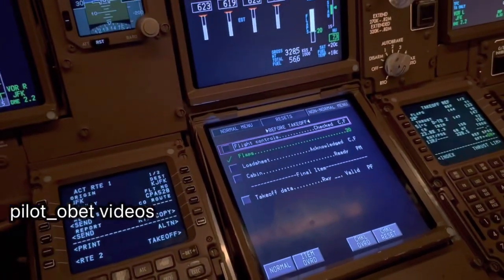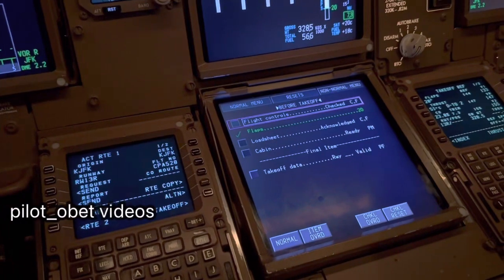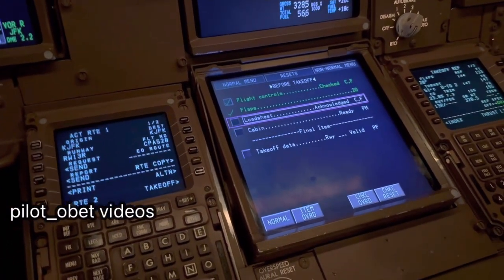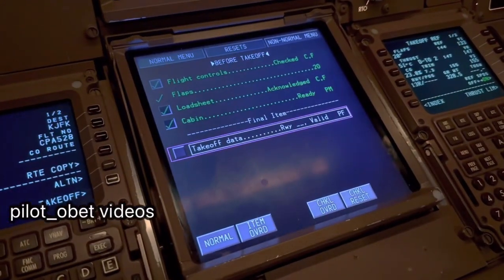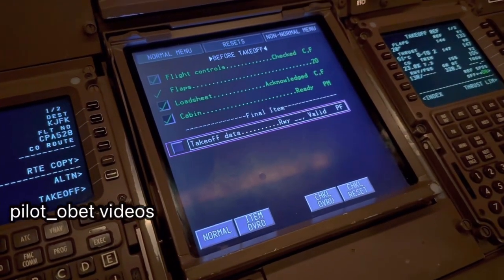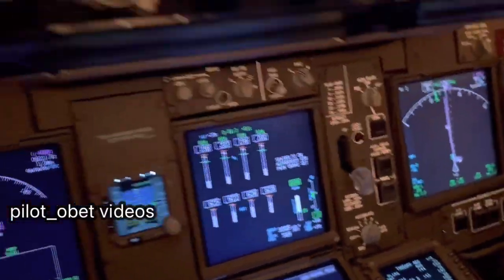Before-take-off checklist quickly then. New York has just given us a take-off clearance, so we'd better be quick. Flight controls — checked. Load sheet — acknowledged. Cabin is ready. Final item: take-off data. Runway 13 right — valid. Before-take-off checklist complete. Checked. And it goes away. We're due for take-off — let's go.